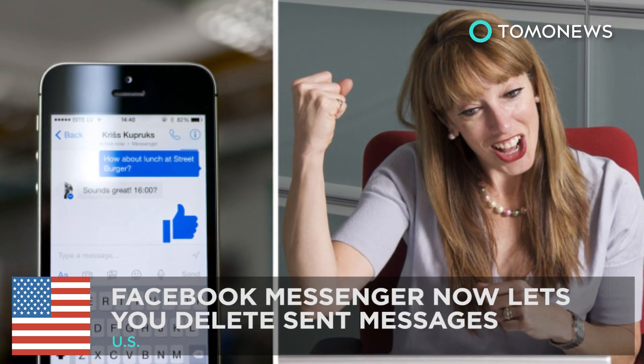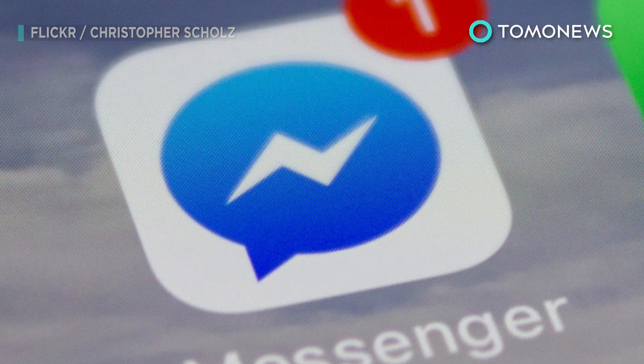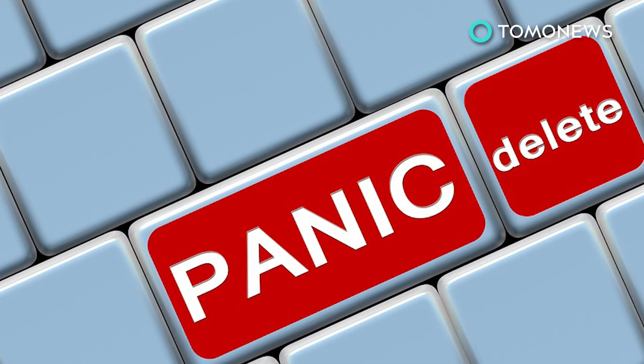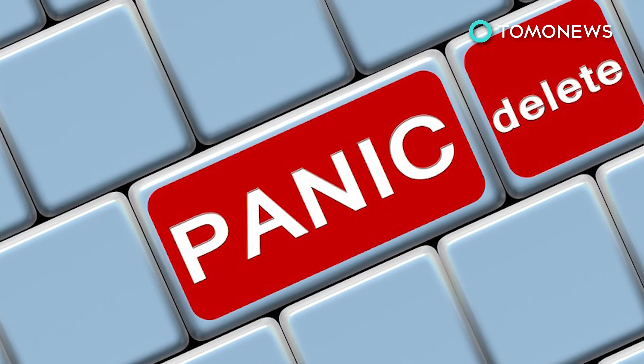It's about time! CNBC reports that Facebook's Messenger app is now letting users delete text after they've been sent. Finally! It's a miracle we've managed to live all this time without an unsend feature, but fortunately those dark days are over.